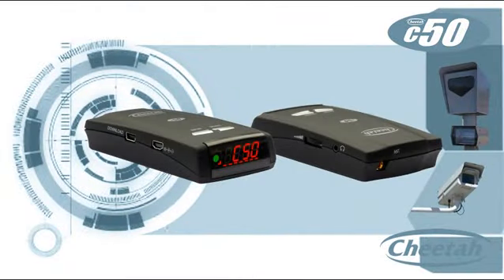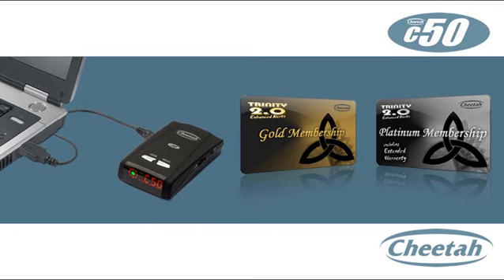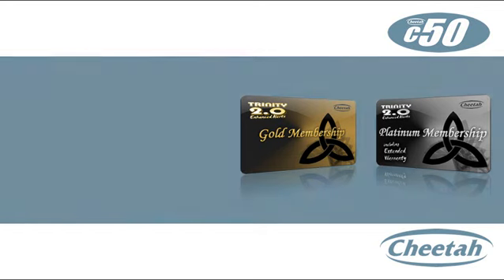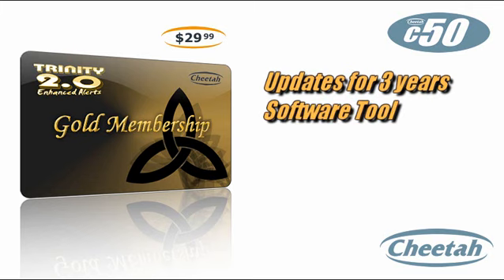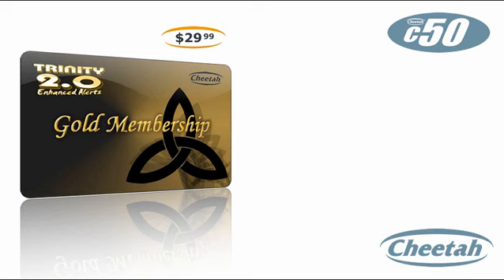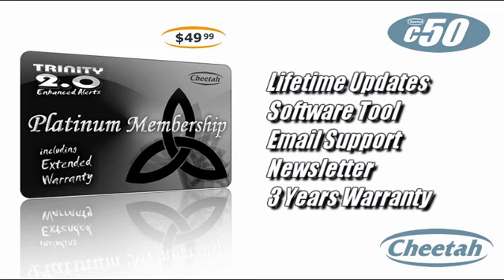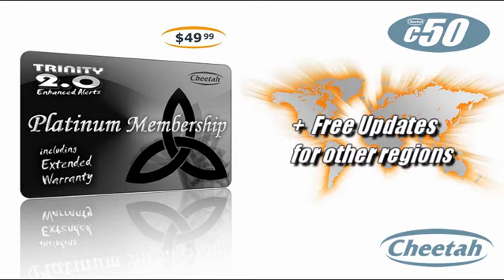To add new cameras, you can mark locations yourself or purchase one of our membership packages for unlimited database updates through your PC and the internet 24/7. The Gold membership includes unlimited updates for three years, user software tool, email support, newsletter, and a one-year warranty. For just twenty dollars more, the Platinum membership gives you lifetime camera updates and three years full warranty coverage.